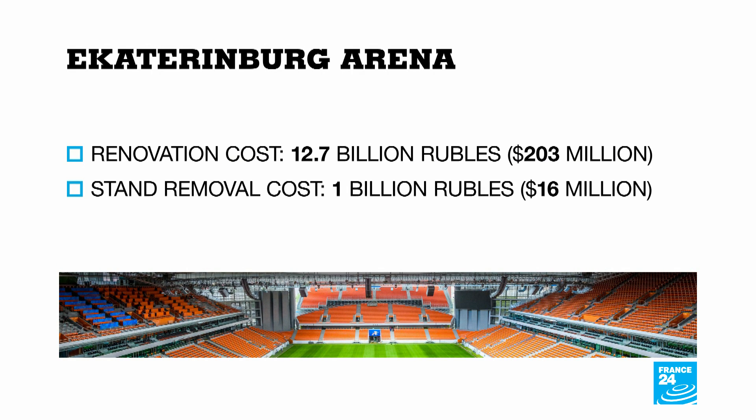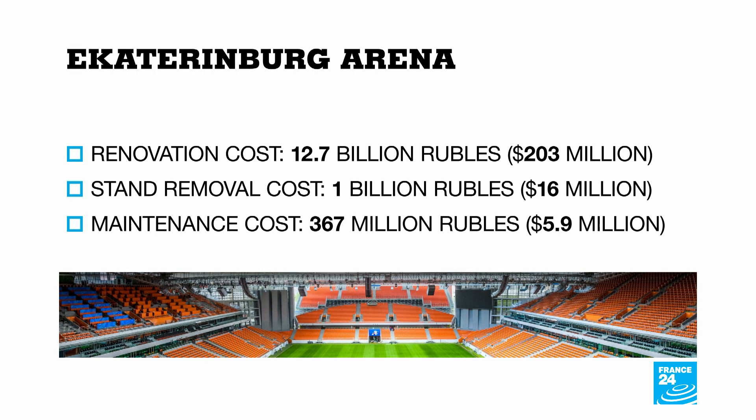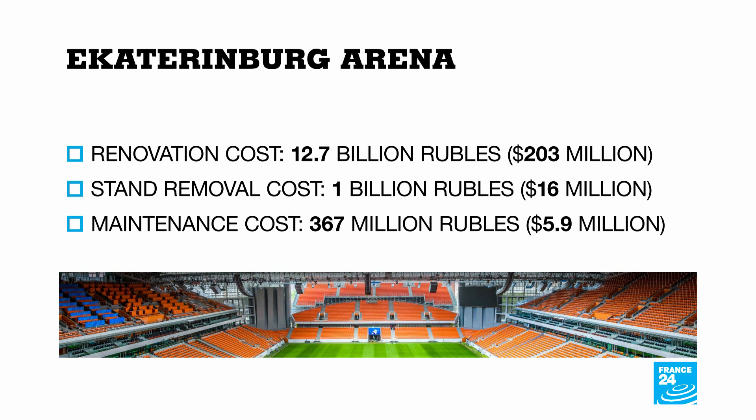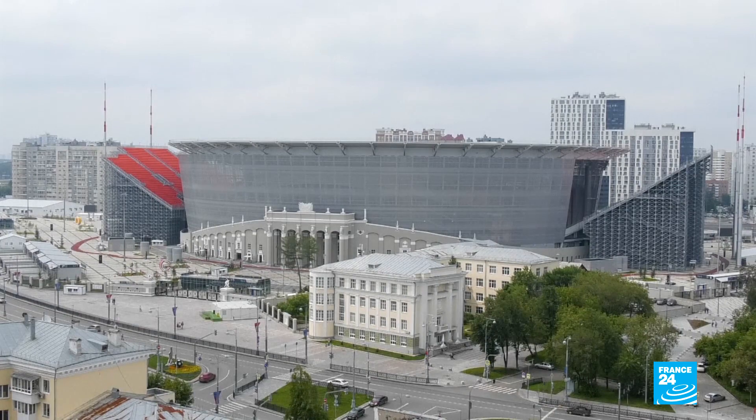Local officials say they don't yet have a plan. On top of those costs, the stadium requires another $6 million each year for maintenance. The city hopes they can make that money back by hosting a mix of football and cultural events.